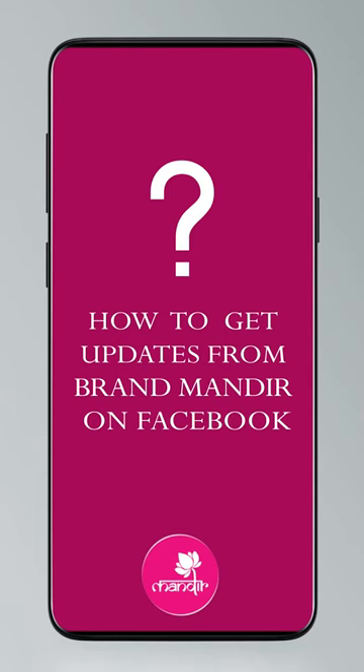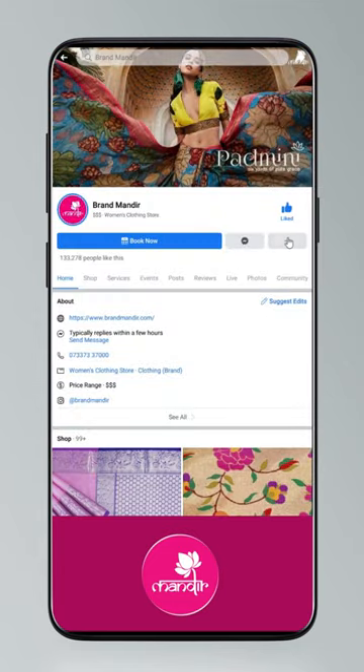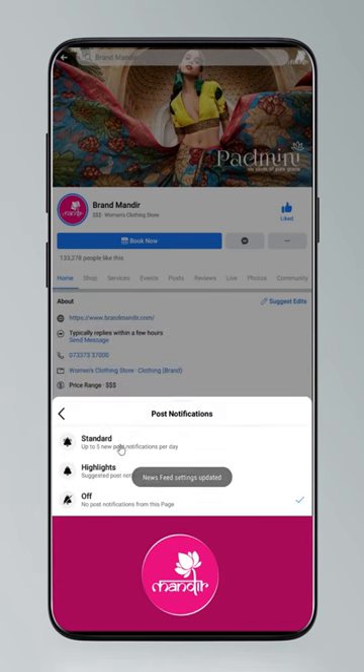If you want to shop online, follow Brand Mandir on Instagram and Facebook. Click on settings and go to manage follow settings — choose favorites for newsfeed, standard for posts, and all notifications for videos and live videos.